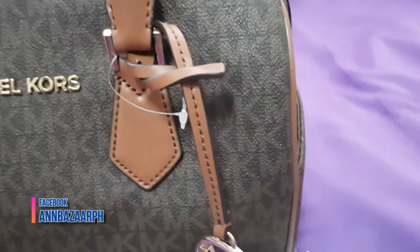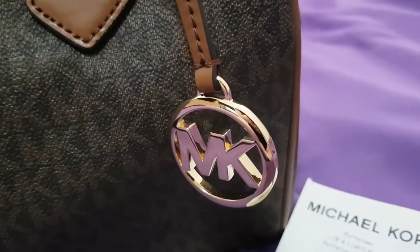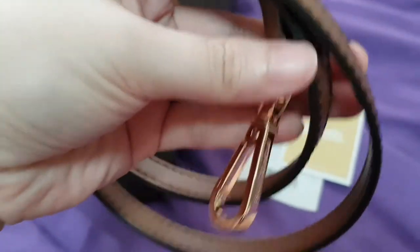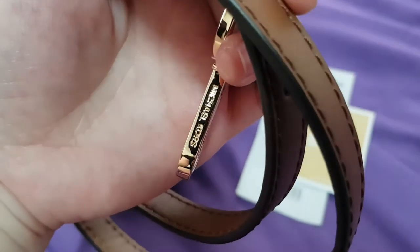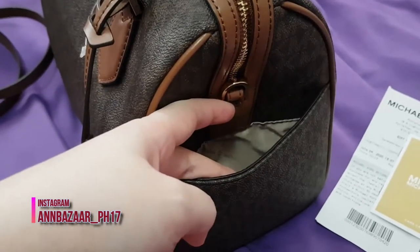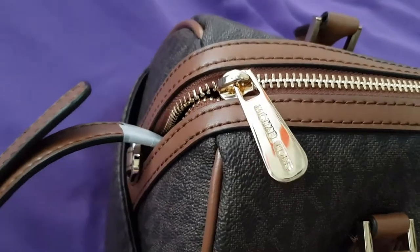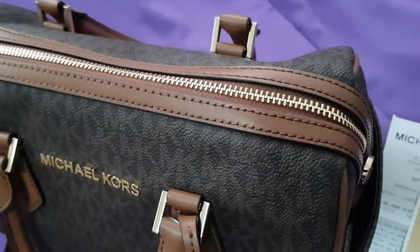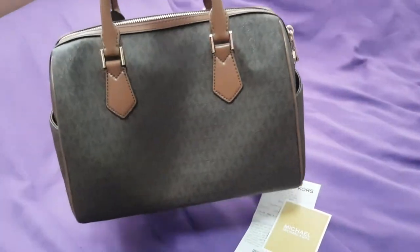This bag is coated canvas with leather trim, with an adjustable shoulder strap with approximately 24 inches max drop. This has a top zip closure, and double leather handles with approximately 4 inches drop.